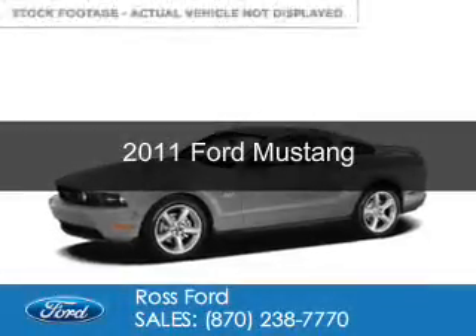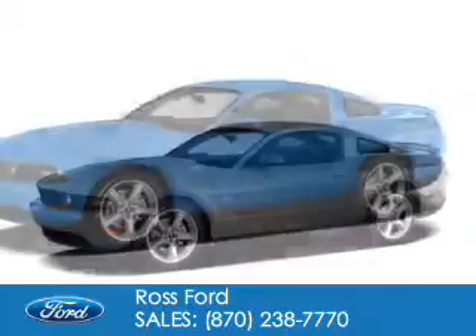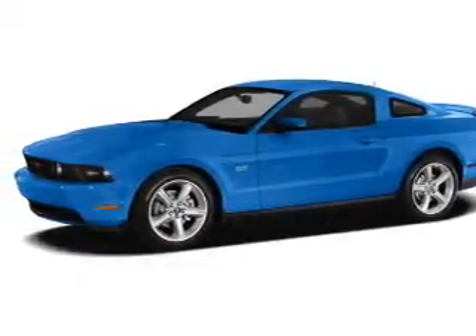This is a used 2011 Ford Mustang. It's powered by rear wheel drive and a 3.7 liter 6-cylinder engine.